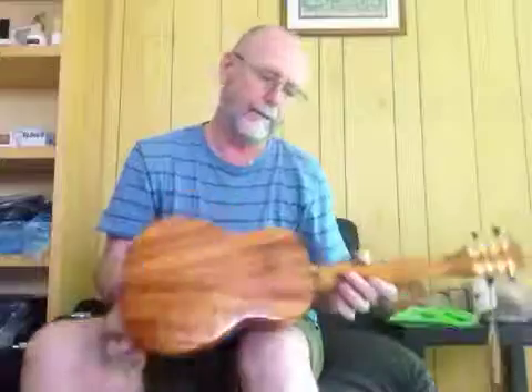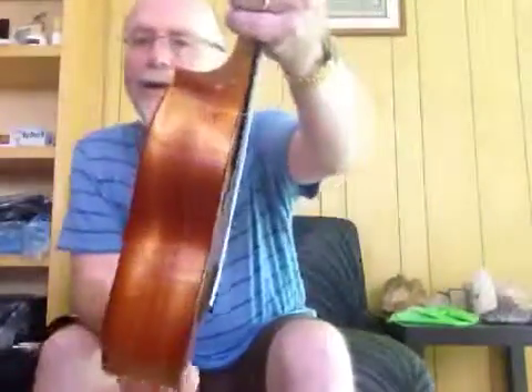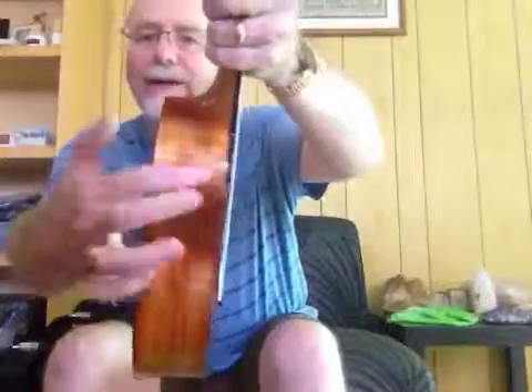It's a real beauty. It has a binding — I don't know if you can see that just around the edge here as well.